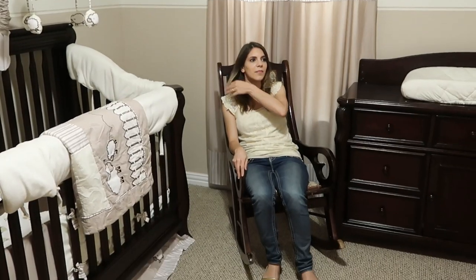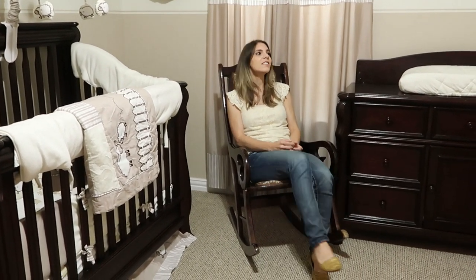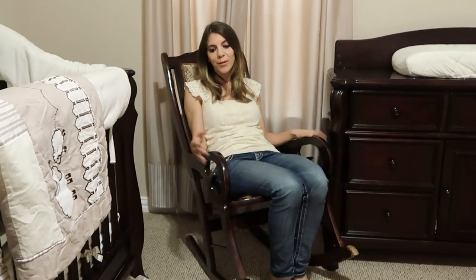This is the rocking chair. I also got this as a used item — someone sold it to us. I thought the color would match the baby room. To be very honest, I always wanted to feed my baby in my bed and found that more comfortable, so I didn't get to use this very often. But it's a very pretty item in the baby room.